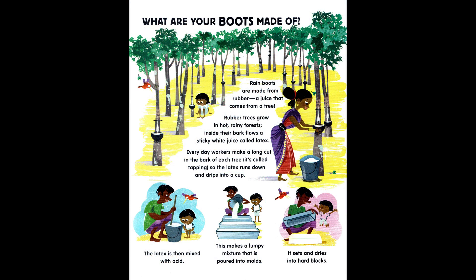What are your boots made of? Rain boots are made from rubber, a juice that comes from a tree. Rubber trees grow in hot, rainy forests. Inside their bark flows a sticky white juice called latex. Every day, workers make a long cut in the bark of each tree — this is called tapping — so the latex runs down and drips into a cup. The latex is then mixed with acid, which makes a lumpy mixture that is poured into molds. It sets and dries into hard blocks.